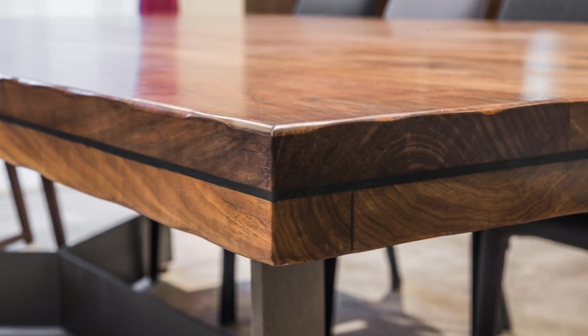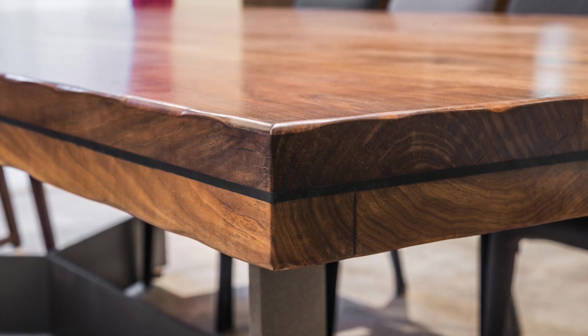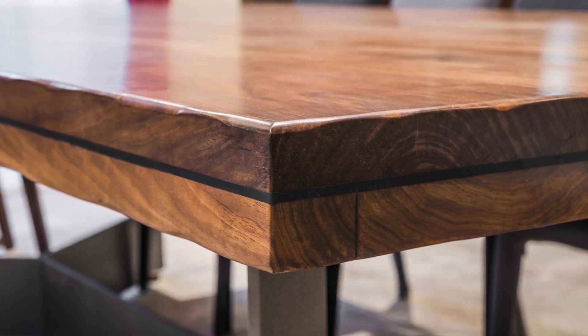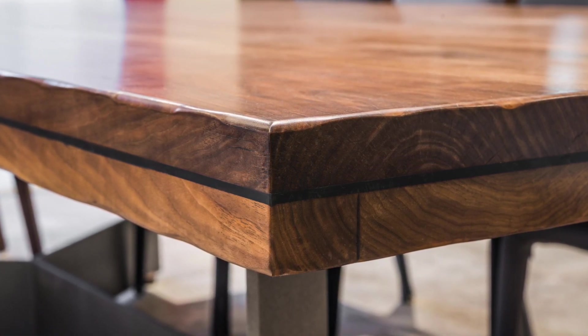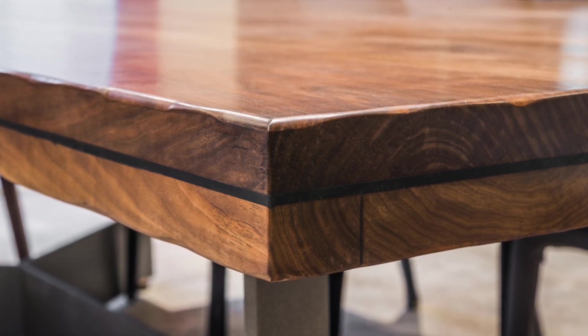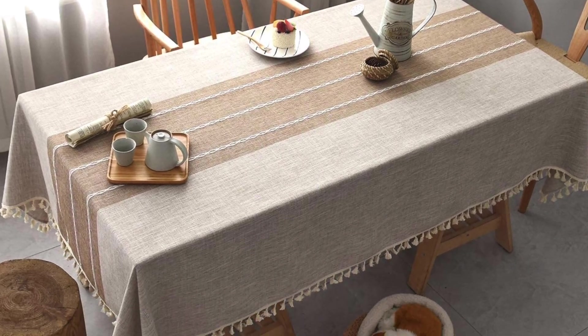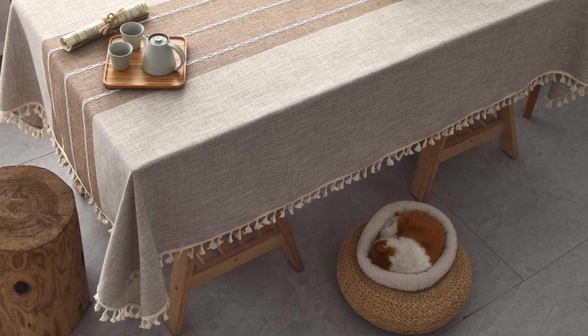The closer the sharp object is to the wealth corner, the greater the negative impact. Therefore, do not place any furniture with sharp corners or edges facing the wealth corner. However, if there's no place to move the furniture, the remedy is to cover the furniture with a piece of cloth to hide the sharp corner.